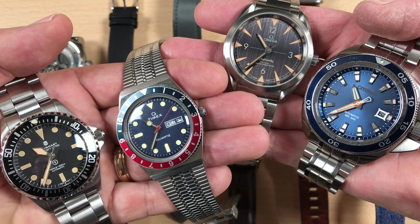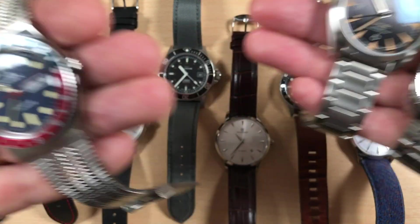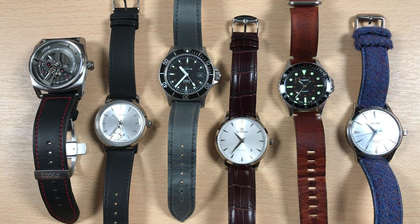If you're a fan of the channel, then you'll know I prefer my watches on a bracelet. Unfortunately, not all of my little treasures have that pleasure.